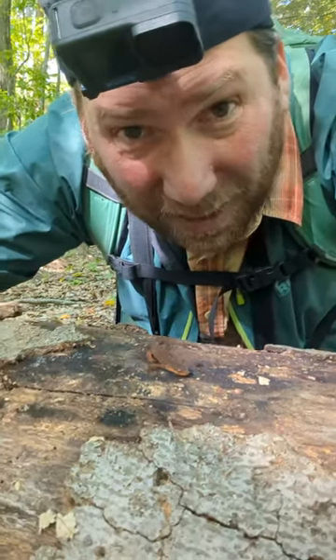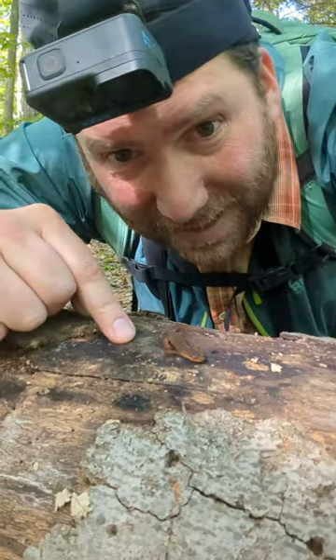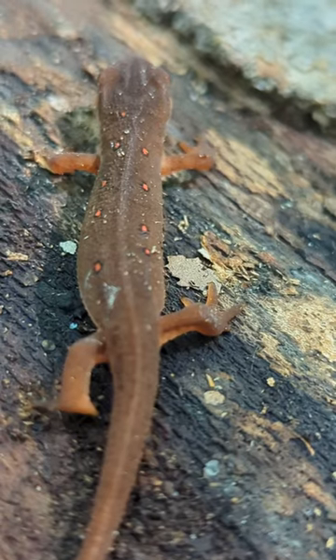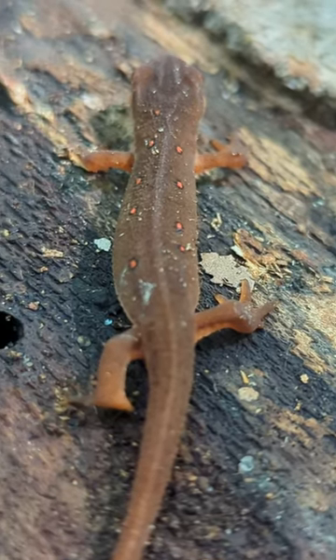It's October so I still have plenty of time, but it's excellent to see this little tiny newt. And if you look closely, you can see his little red spots on the back here. It's kind of cool.